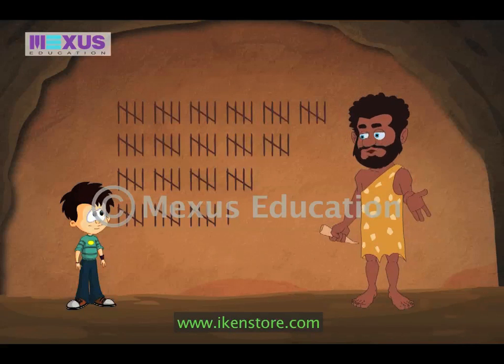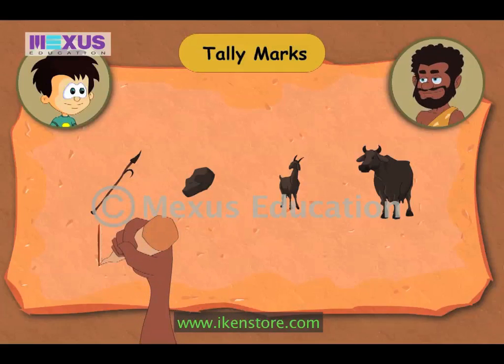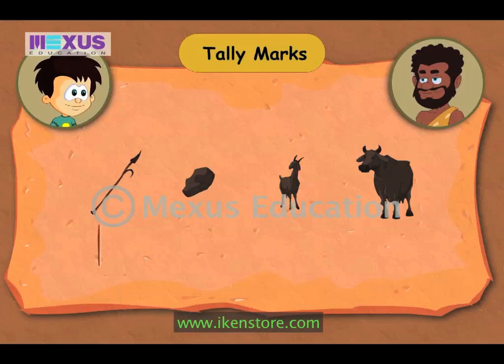Do you want to know more about it? Yes. Look JC. I am keeping a record of my belongings with the help of tally marks. Since I have only one spear for hunting, I keep a record of it by marking one straight line. I own two charcoal pieces for engraving on the walls of the cave. I keep a record of it by marking two straight lines.